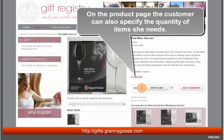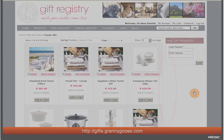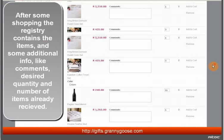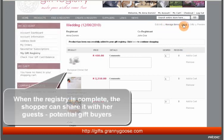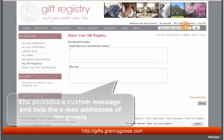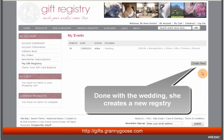On the product page, the shopper can also specify the quantity of items she needs, or she can do it later in the registry. After some shopping, the registry contains the items and some additional information like comments, desired quantity, and the number of items already received. When the registry is complete, the shopper can share it with her guests — potential gift buyers. She provides a custom message and lists the email addresses of her guests.